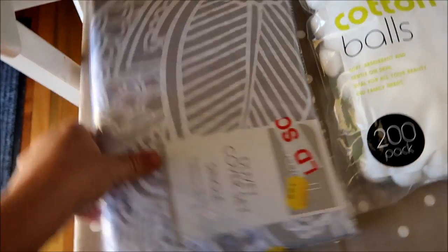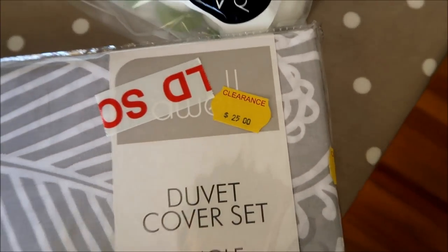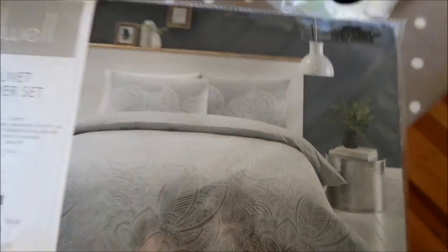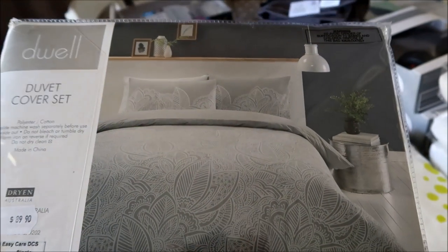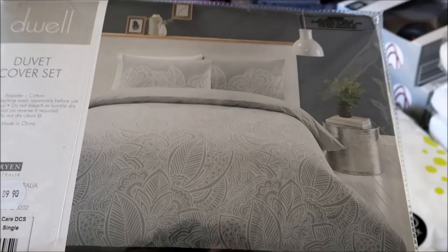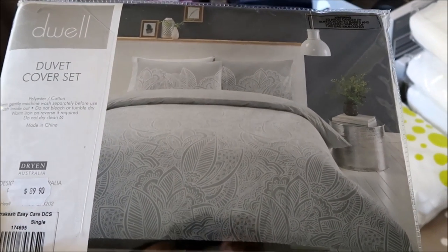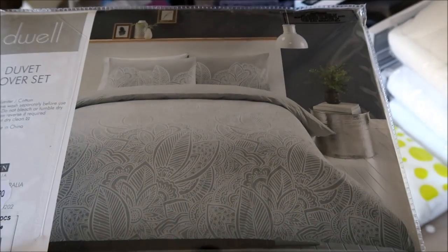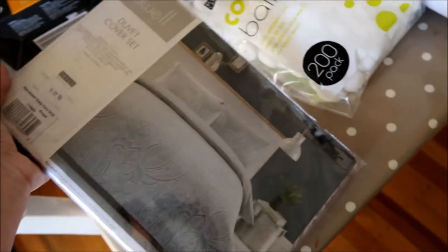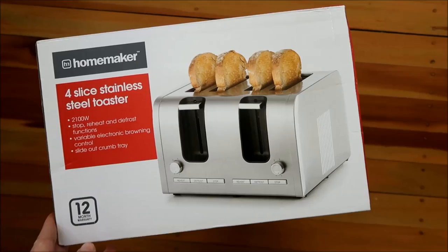This wasn't Kmart — this was Bed Bath and Beyond, $25, normally $90. How pretty is that duvet cover? This is for the little single bed. We've got a single mattress that we can put out there if guests have an extra person — like if there's a queen-size bed, we can put a single mattress on the floor for a child. All of our single duvet covers were old and ratty so we got a new one.